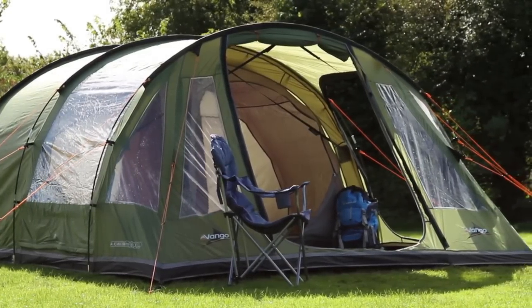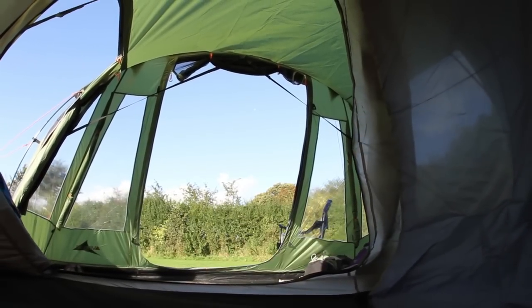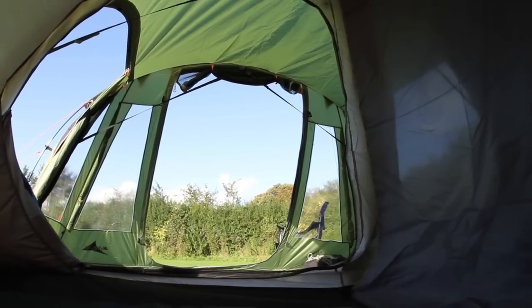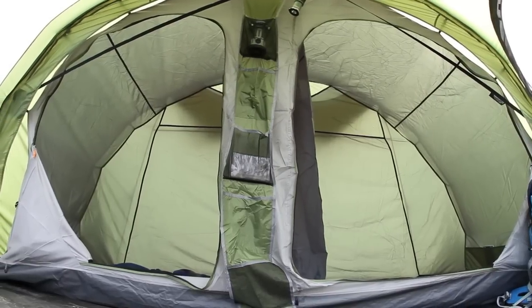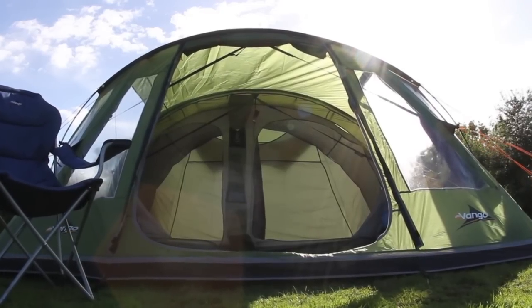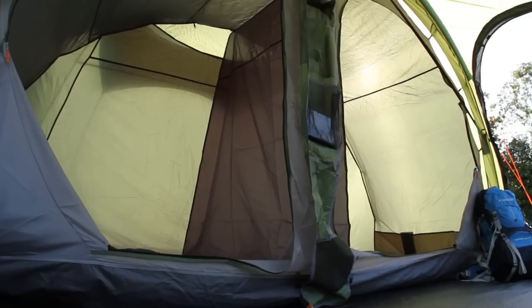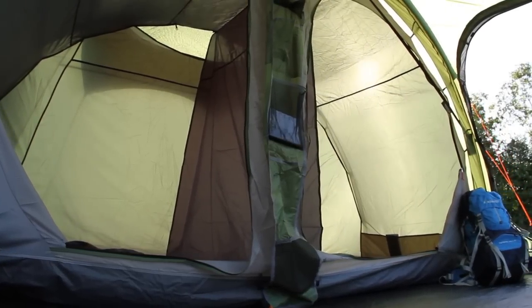The Icarus 500 has panoramic, crystal clear PVC windows with privacy curtains and a lights-out inner tent for a better night's sleep. The sewn-in groundsheet is incredibly waterproof polyethylene, and it's linked into the porch for a very large dry area.